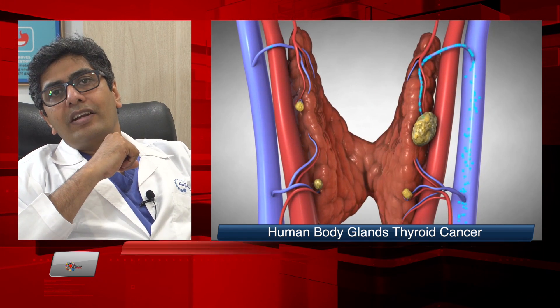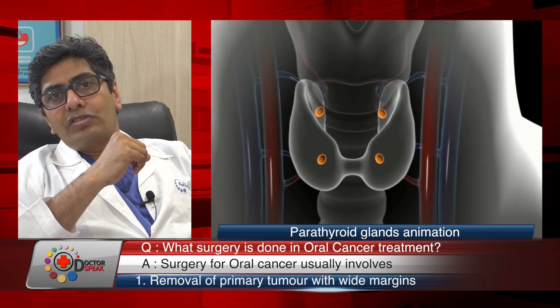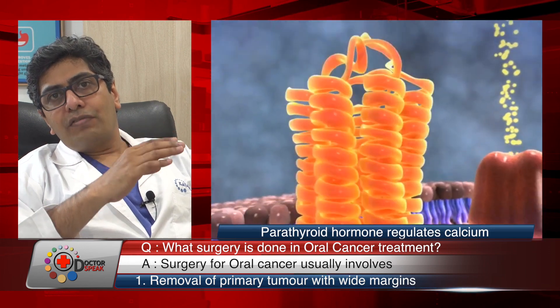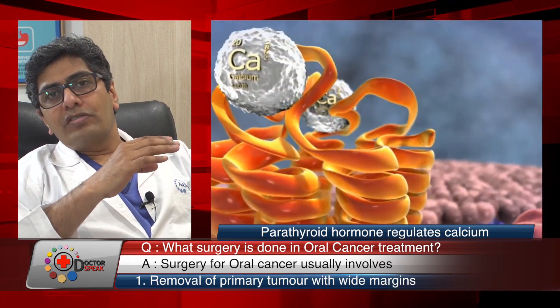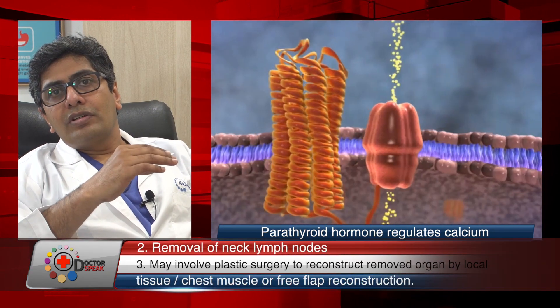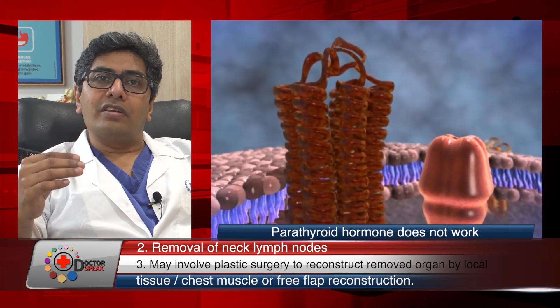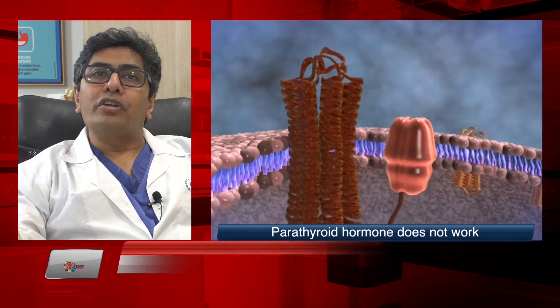It is important to understand that all these minimally invasive surgeries are as radical as open surgeries — meaning they are as safe — but with much better cosmesis, good function, much shorter hospital stay, and a better quality of life.